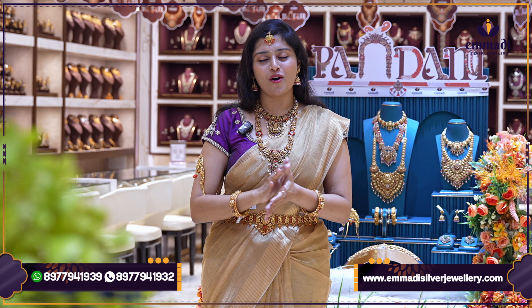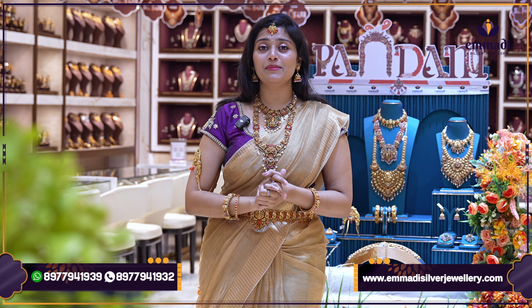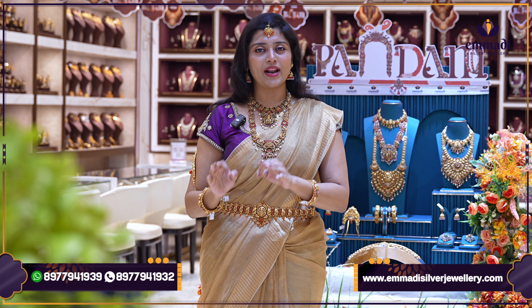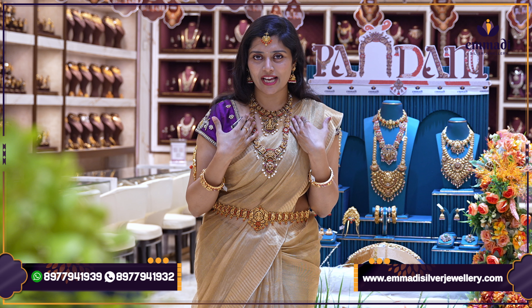We are going to celebrate the first birthday of our bridal attire. Only at Kondapur there is going to be a special offer. We are going to have a special offer from October 5th to 12th for this special collection.